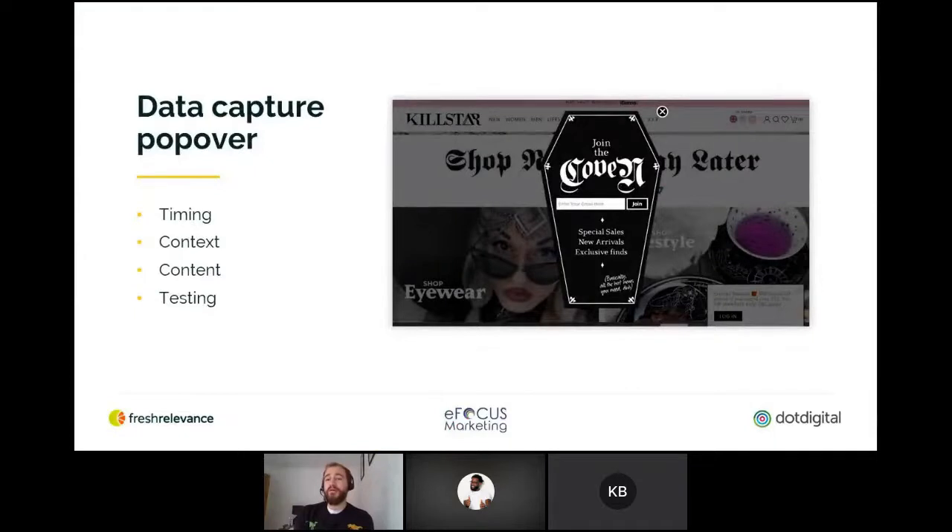Killstar are a clothing and lifestyle brand with, as they say themselves, a twist of darkness. They've got this really eye-catching coffin-shaped popover. It might not be to everyone's taste, but it really stood out for me because I haven't seen too many brands taking this level of imagery. It's a really compelling, eye-catching example that almost compels you to join and be part of that gang.